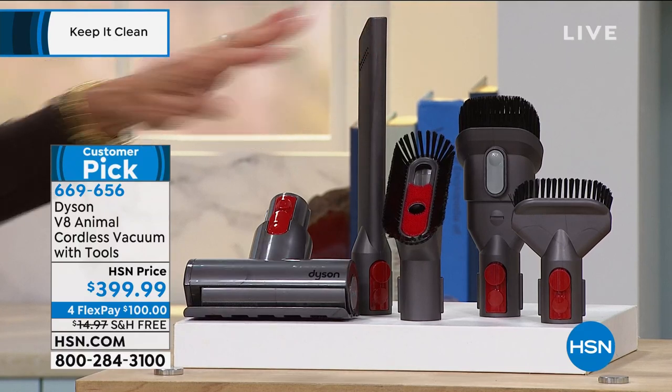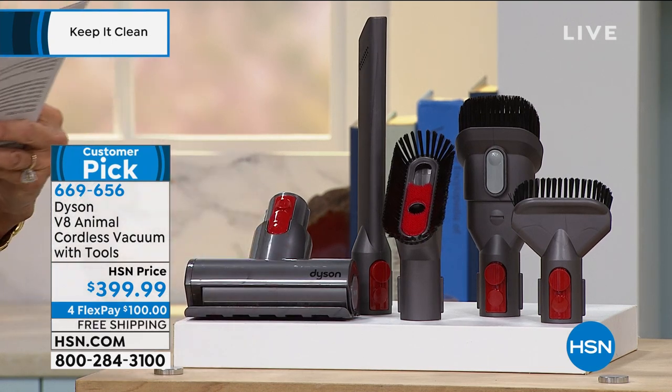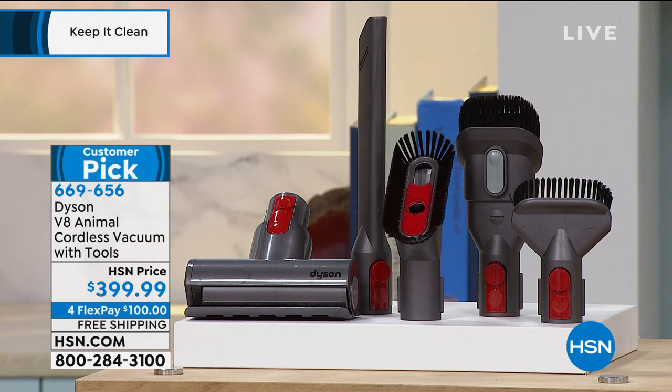It is also going to come with great accessories. You get all the basics that you need — the brushes, the crevice tool. You also get that awesome mini motorized tool to go right along with it as well. Powerful suction, whole machine HEPA on this one. Super, super easy to maneuver.